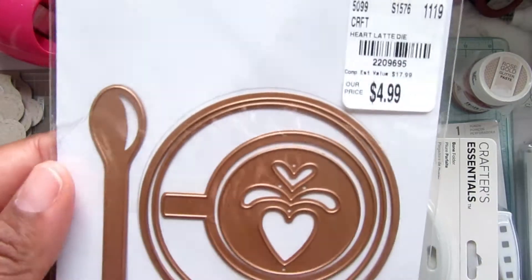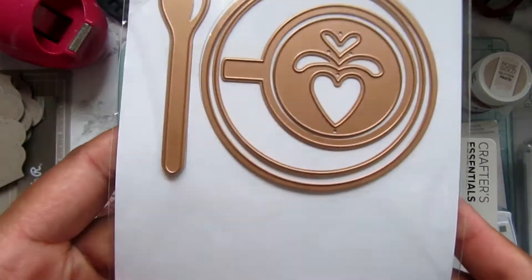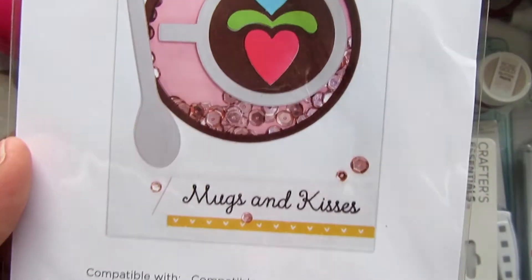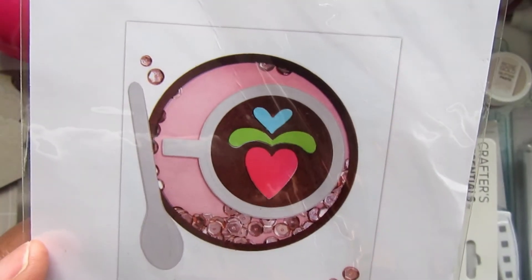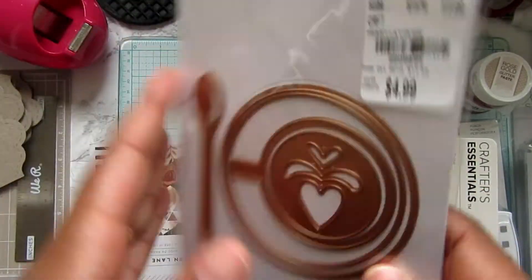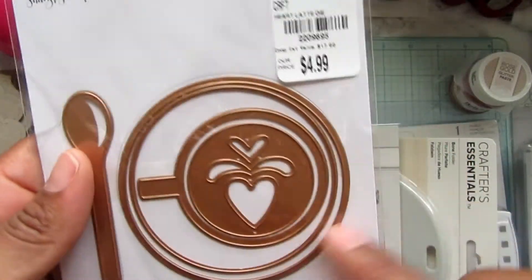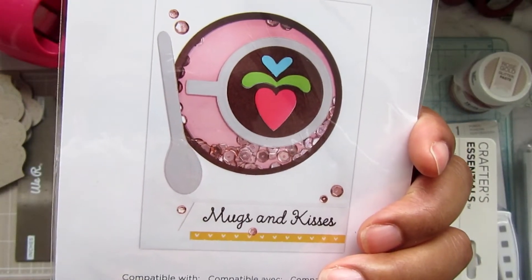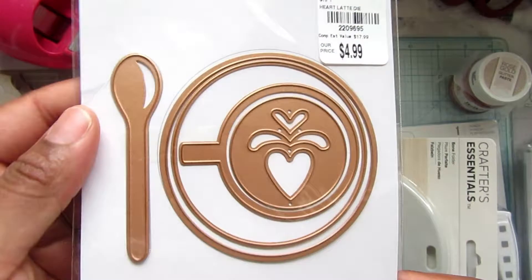I did find this die — it's a heart latte design and there's a card shown on the packaging. I thought that even if I just use the circle cutout from it, that would be great for making a shaker card. I thought it was really cute.